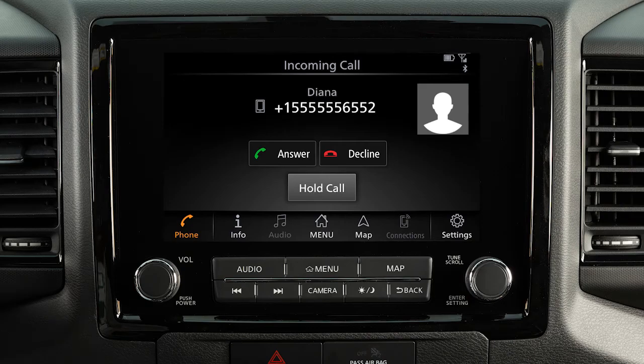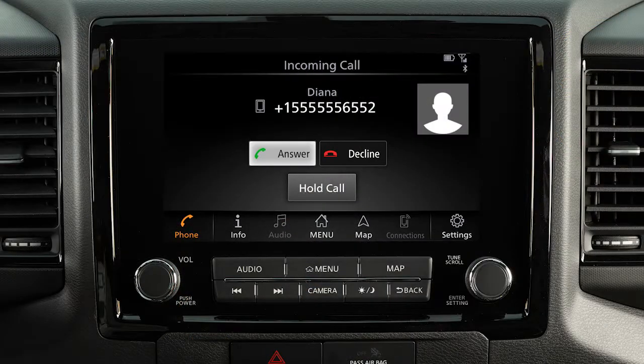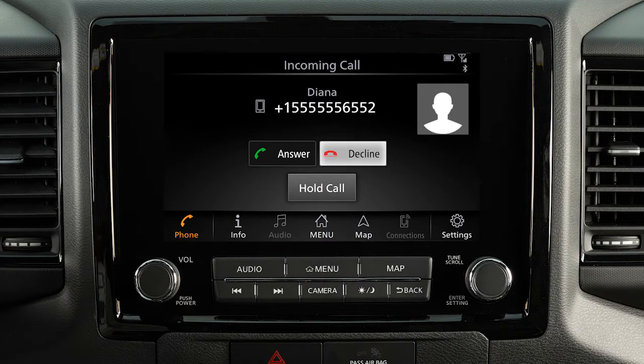To accept an incoming call, press this button on the steering wheel, or touch Answer. To reject an incoming call, touch Decline.